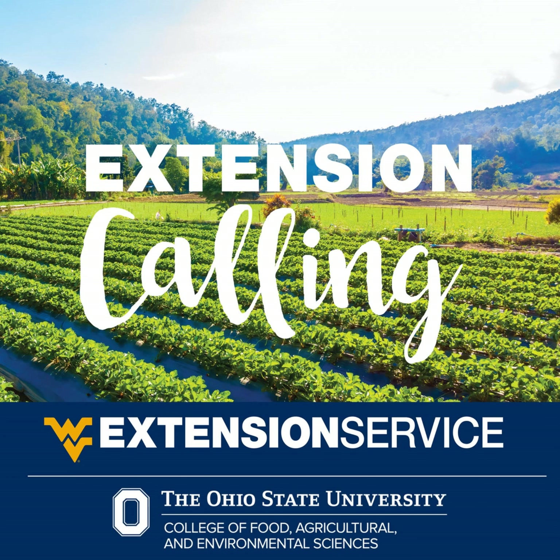COVID-19 vaccines are available. To find COVID-19 vaccines near you, visit vaccinate.wv.gov. You can also call the West Virginia COVID-19 info line at 1-833-793-0965. That's vaccinate.wv.gov or 1-833-793-0965 to find your COVID-19 vaccine.